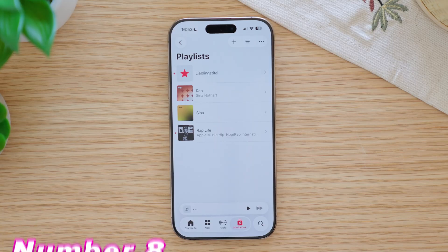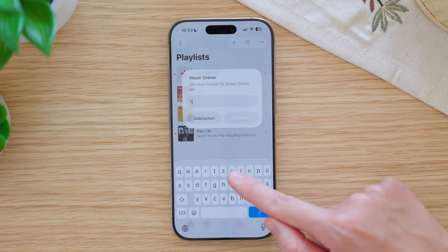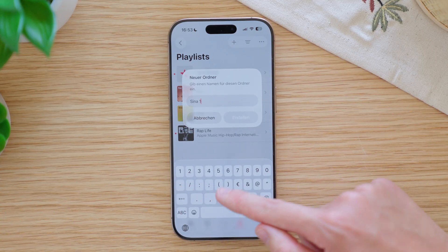If you use Apple Music on your iPhone, you can now create folders for playlists. This makes it much easier to organize your playlists. Also, Apple Music in general got a design update.